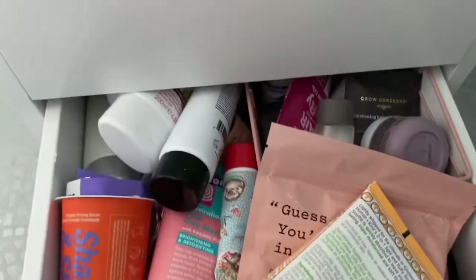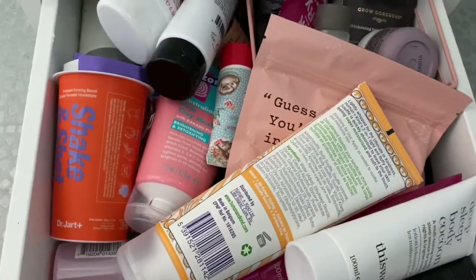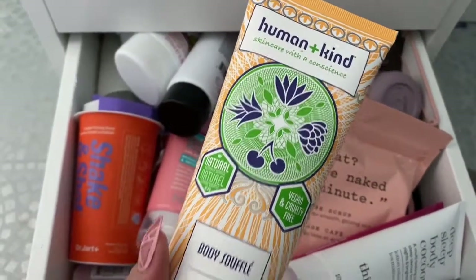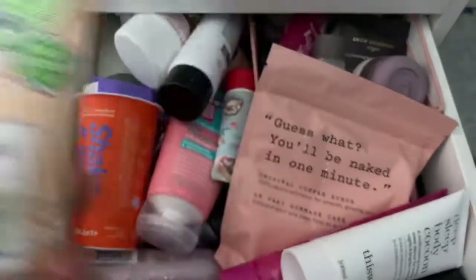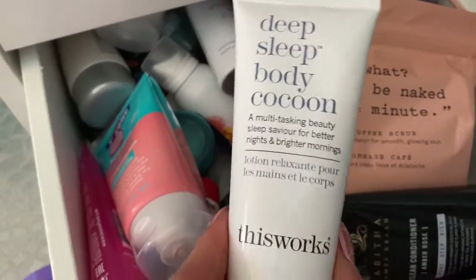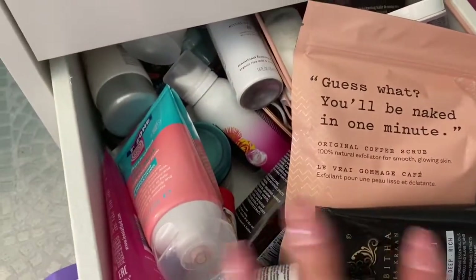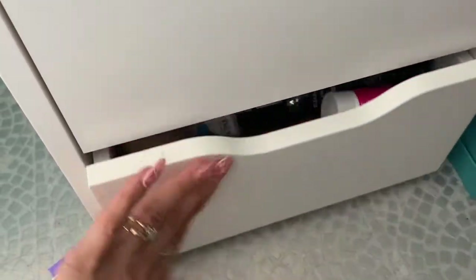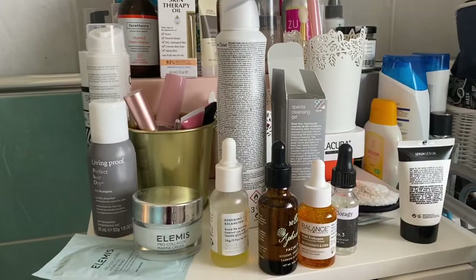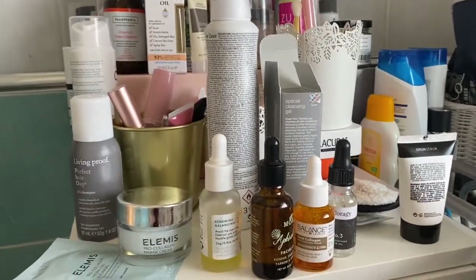This bottom drawer is just full to the brim — this is all body stuff. I've got my Human and Kind Body Soufflé, some coffee scrub, Sleep Body Cocoon, and products from This Works. That's generally the kind of stuff in here. I hope you guys have enjoyed this video — I'll show my downstairs drawer another time. Bye!